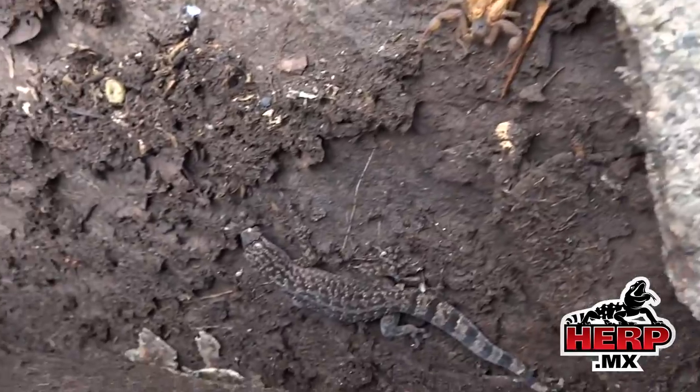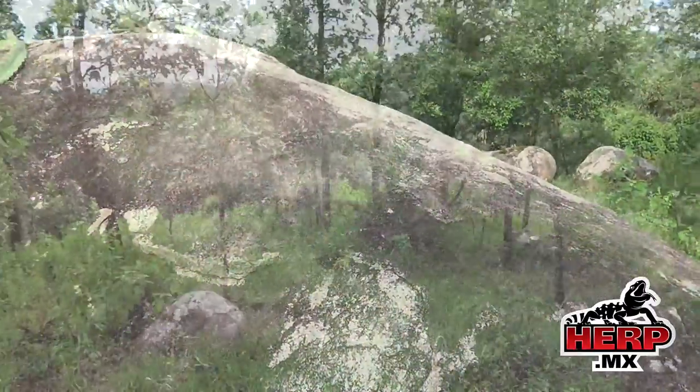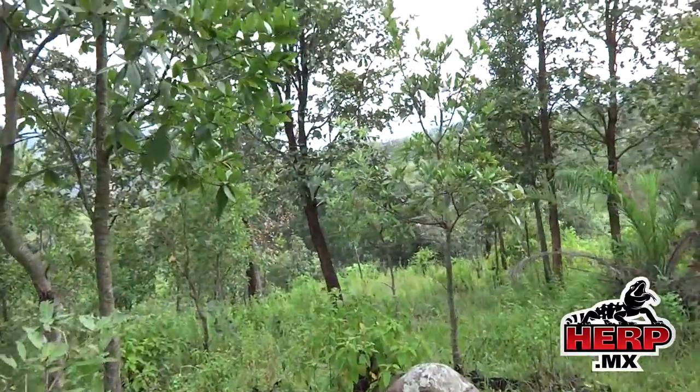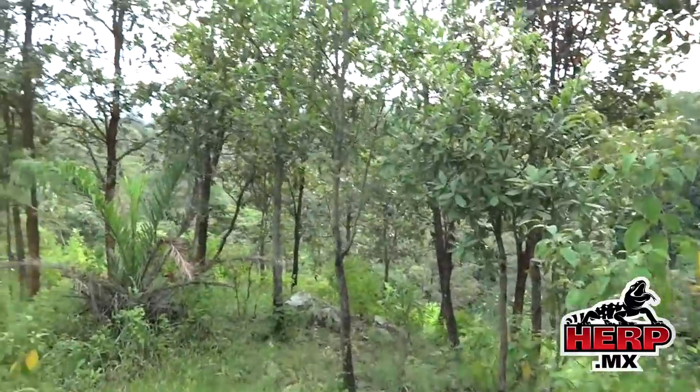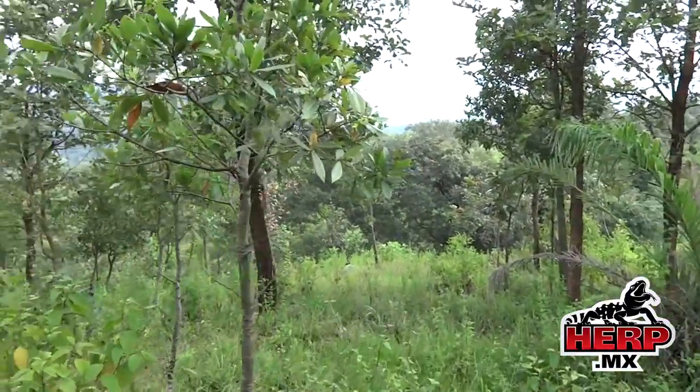There's a Phidalactylus under here. A scorpion with babies. We're still trekking through this oak forest, haven't seen much yet.